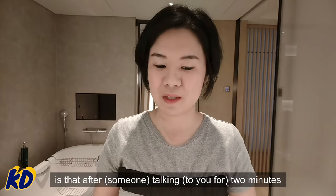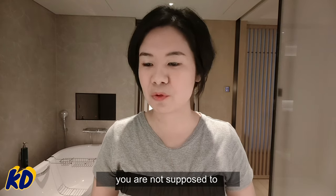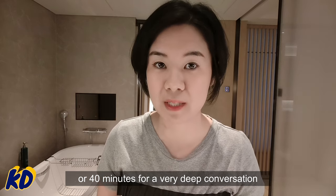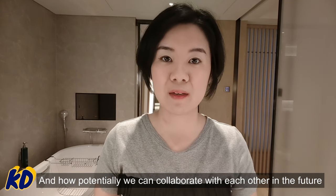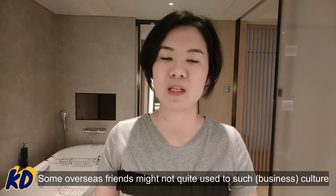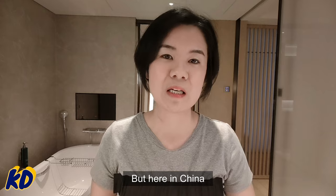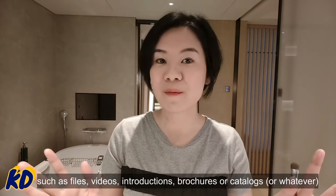The interesting thing at events in Shenzhen is that after two minutes of talking, people will add your WeChat. At this type of event you're not supposed to talk to one person for half an hour — people just briefly get to know what you do and how you could potentially collaborate, then immediately add your WeChat. There's no email communication among people doing business in China. Whether sending files, videos, introductions, brochures, or catalogs — everything goes through WeChat.